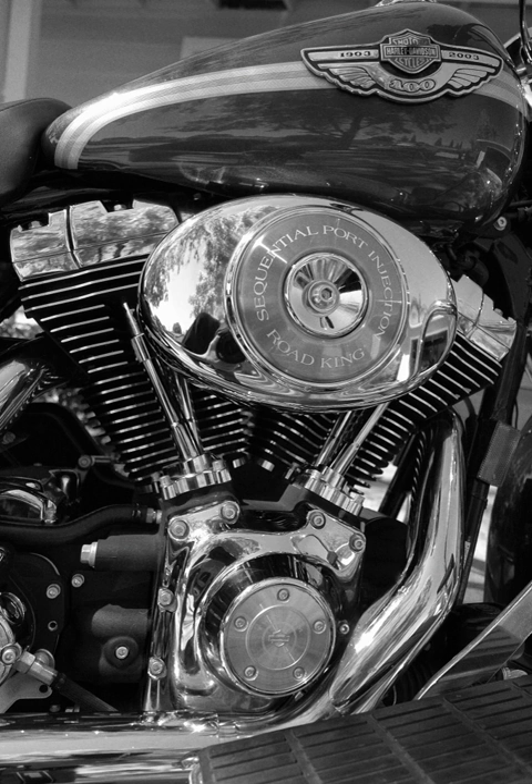Peugeot, which had used Panhard-built Daimler V-twins in its first cars, made its own V-twin engines in the early 20th century. A Norton motorcycle powered by a Peugeot V-twin engine won the first Isle of Man Tourist Trophy twin-cylinder race in 1907.